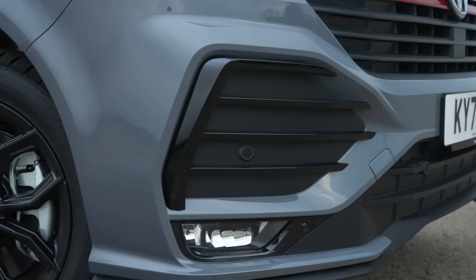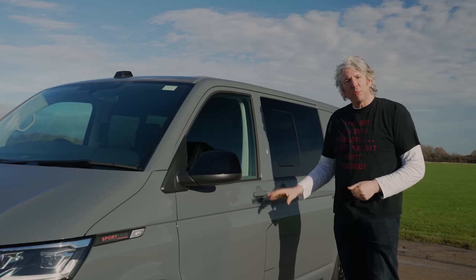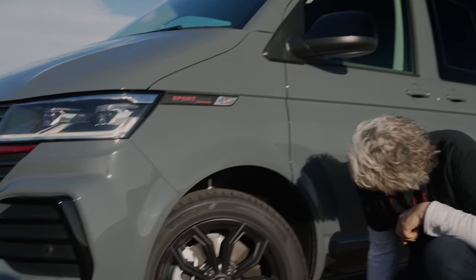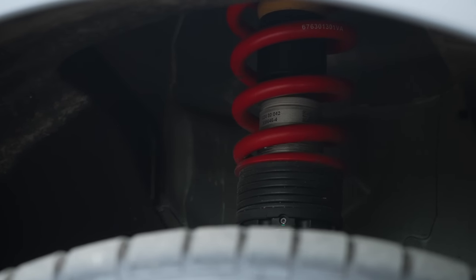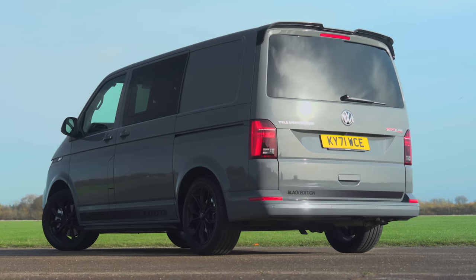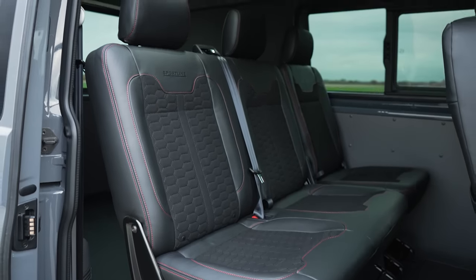Like other Sportline models before it, you get the spoilers, the side bars, special paint and leather bits to make it stand out from the crowd. But the upgrades on this version aren't purely cosmetic — it also comes with IBAC coilover suspension which offers a sportier, firmer ride and lowers the height by 30mm. This is the combi version of the Transporter T6.1, which means it's got rear seats and some pretty dark tinted glass to make it even more menacing.